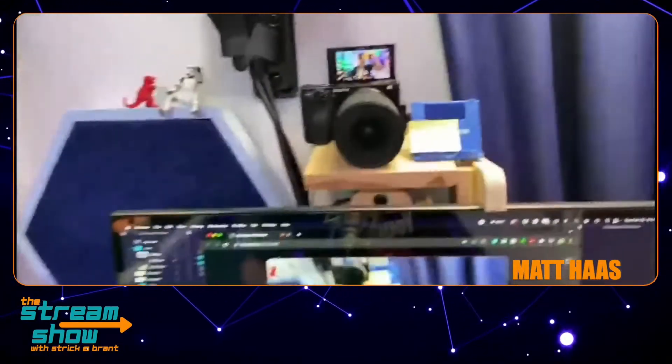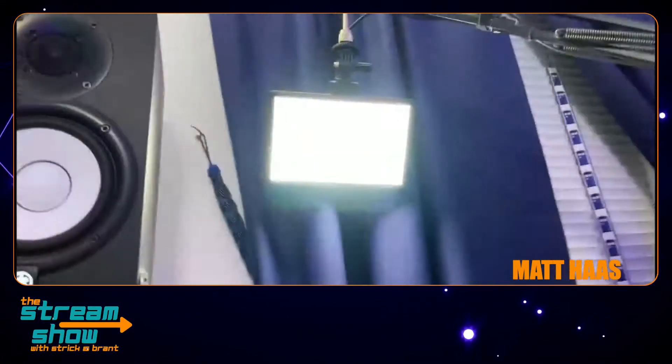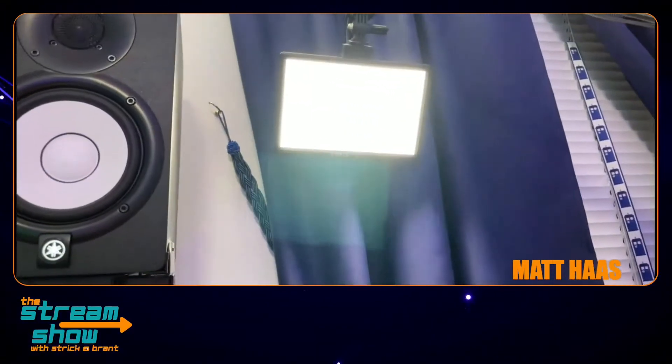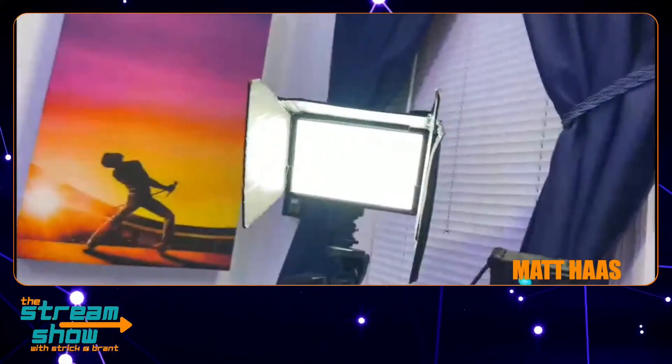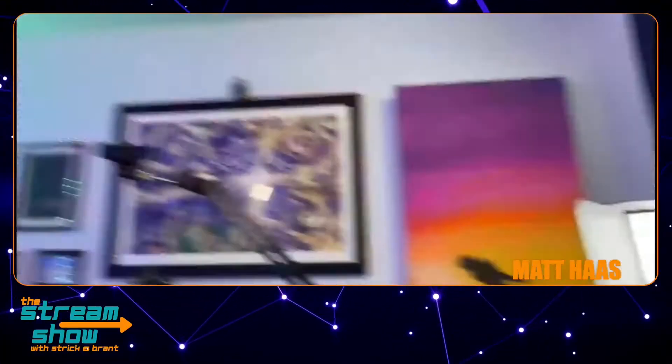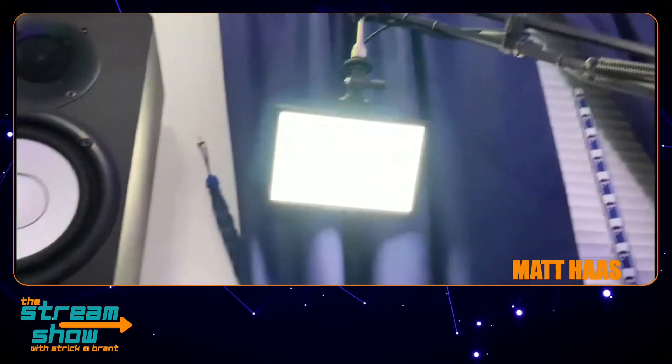Tell us a little bit about what you have in your setup — what kind of lights you're using, your microphones and all that good stuff. The lights I use are just very low cost. I think these are $45. Supon, I guess, is the brand name, but they have several different brand names. I have these two, and I have the hair light up on the ceiling fan. So for $45 each, I can have these really great lights.